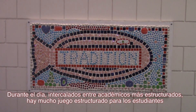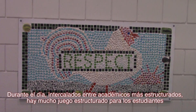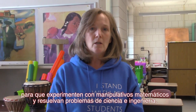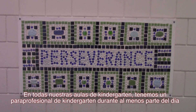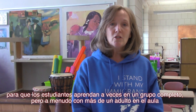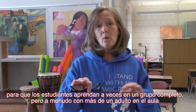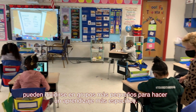During the day, interspersed between more structured academics, there is lots of structured play for students so that they get to experiment with math manipulatives and get to solve problems with science and engineering. In all of our kindergarten classrooms, we have a kindergarten paraprofessional for at least part of the day so that students are sometimes learning in a whole group, but often with more than one adult in the classroom, they can break into smaller groups to do more specific learning.